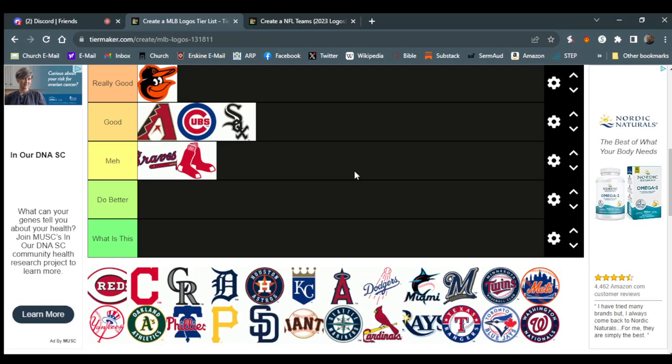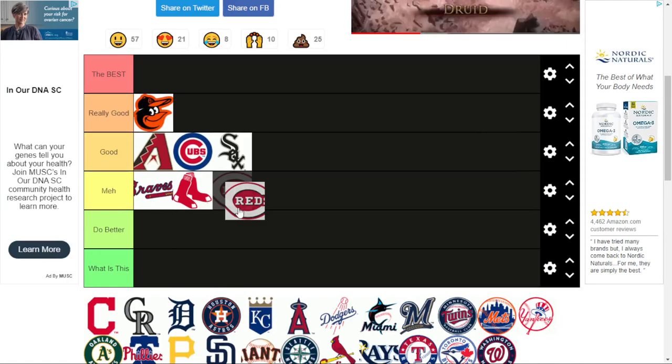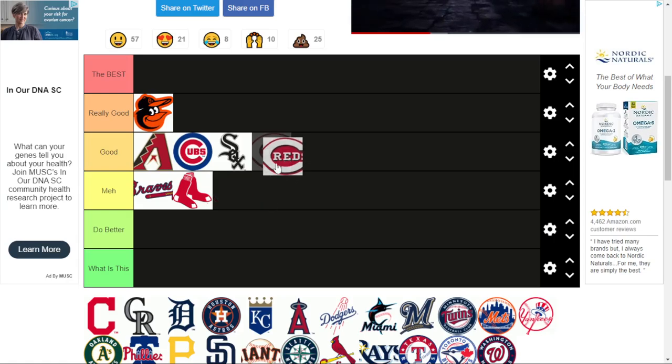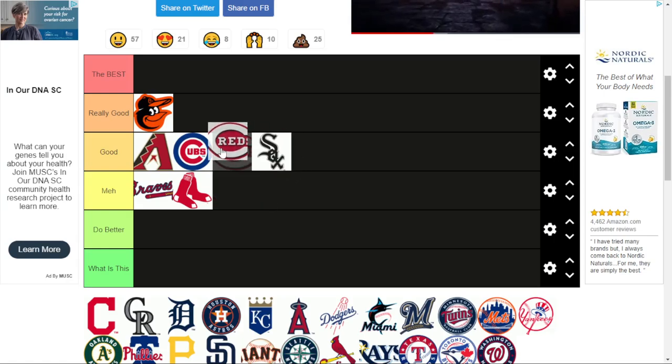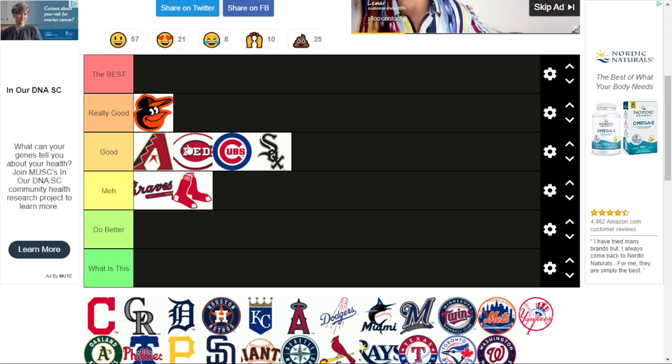And we have the Reds. The Reds logo is kind of the same concept as the Cubs. I think they did a pretty similar job — I'd put it in front of the Cubs logo. I like the font a lot on this one, but it's almost the same thing. This one kind of looks like the Chicago Bears logo, just with 'Reds.'